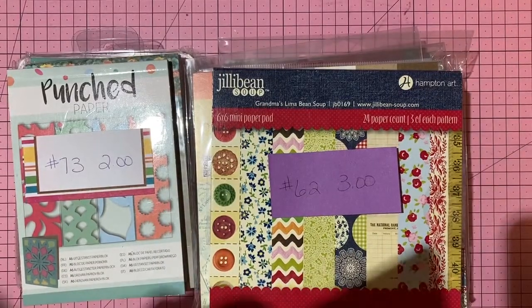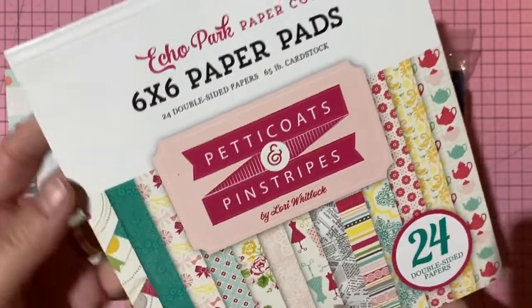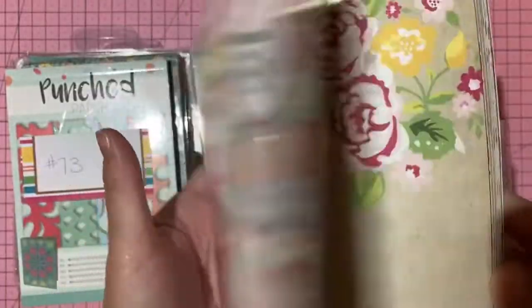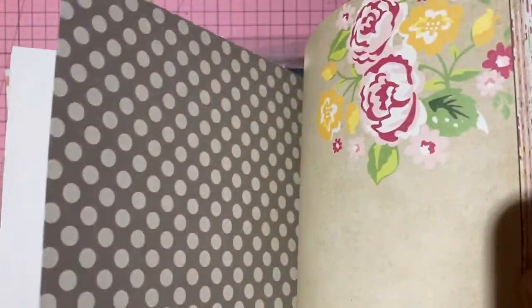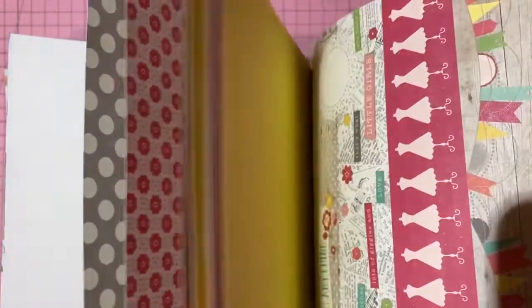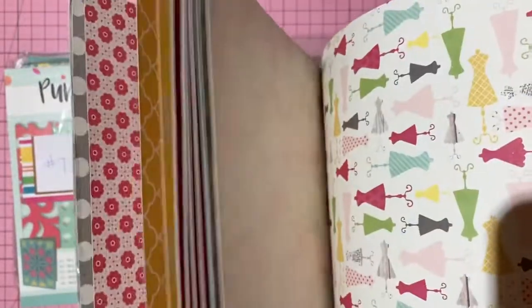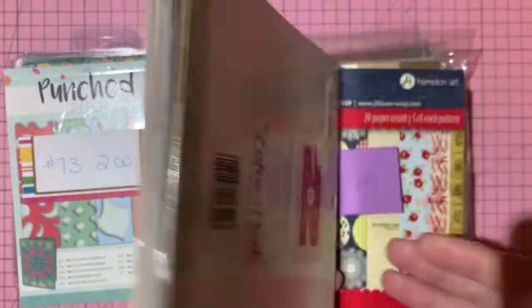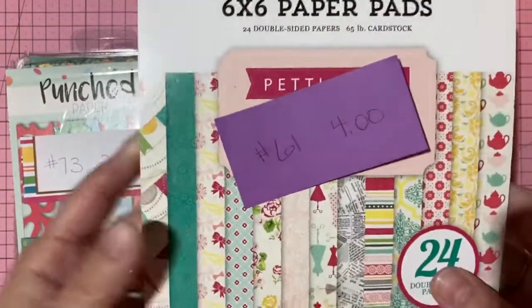Echo Park 'Petticoats and Pinstripes' — 24 double-sided sheets, looks uncut. Great vintage feel. Four dollars, number 61.